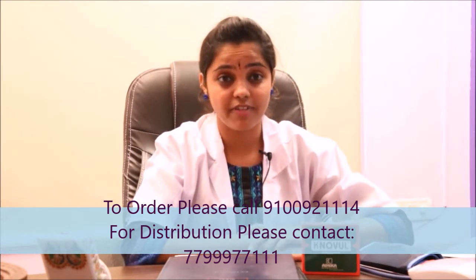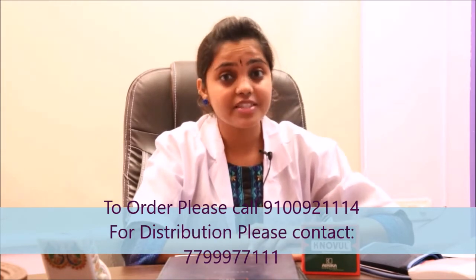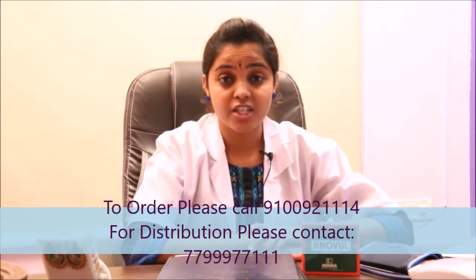Ovulation is a very vital factor which determines your pregnancy. The ovulation takes place between the 7th and 21st days of your menstrual cycle. The ova will be active for 24 hours whereas a sperm will be active for 72 hours. Therefore, the 48 hours before your ovulation is very important. This period is called the transitional period.